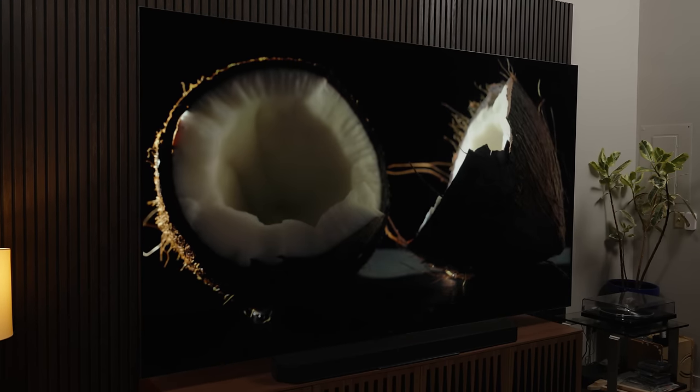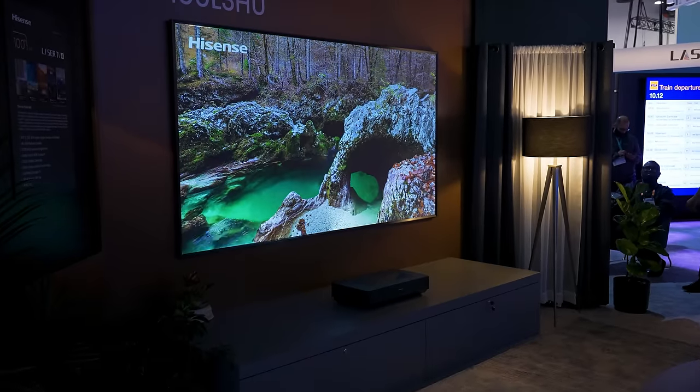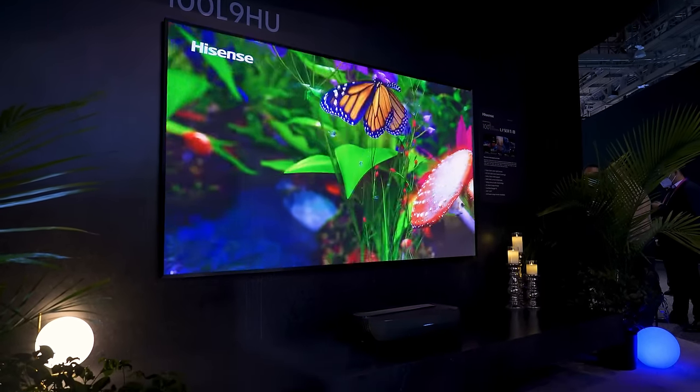Daniel also shared images of his setup and noted he uses an acoustically transparent screen so he can get his center channel behind the screen when it's dropped down. You're right, Daniel — one of the challenges with large screens, whether TV or projection, is that the bigger the screen gets, the lower or higher the center channel speaker has to be placed, unless you use an acoustically transparent screen where sound goes right through, just like in a commercial movie theater.